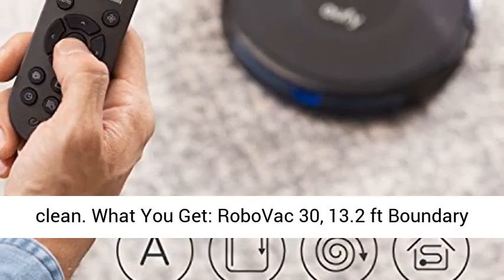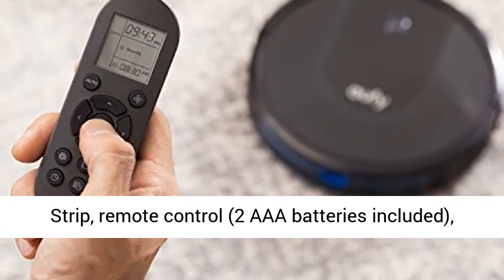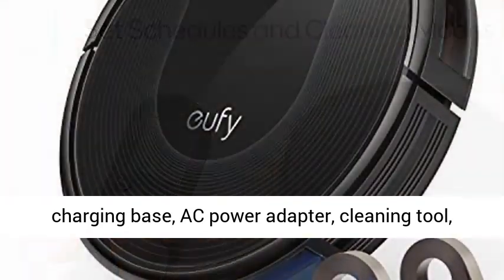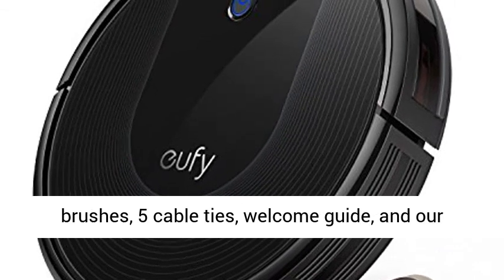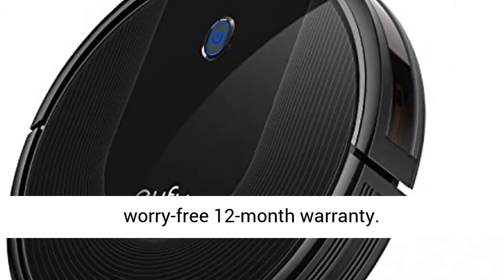What you get: RoboVac 30, 13.2 feet boundary strip, remote control, 2 AAA batteries included, charging base, AC power adapter, cleaning tool, extra set of high-performance filters, 4 side brushes, 5 cable ties, welcome guide, and our worry-free 12-month warranty.